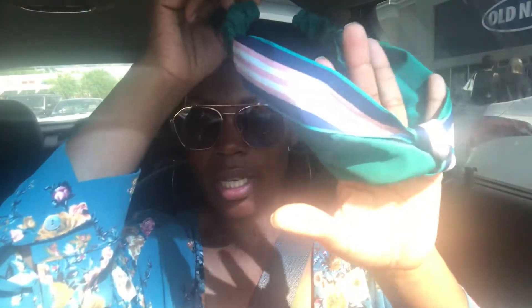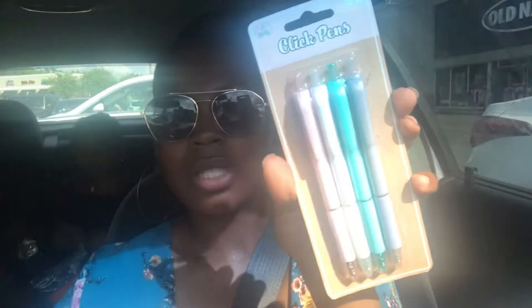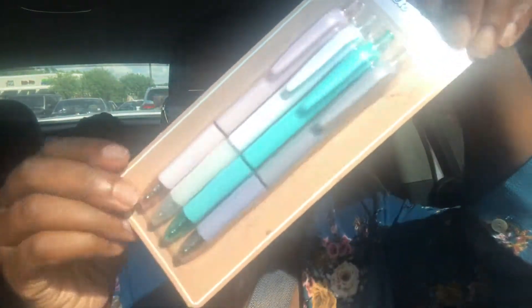Alexis got this cute little headband for three dollars. And she got some pens — she's into pens. It has the pink, white, the turquoise, and the lavender. She back there correcting me and stuff — but she got these pens.